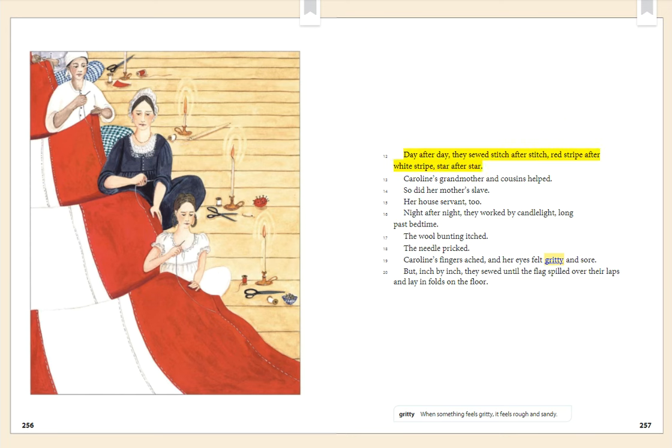Day after day, they sewed stitch after stitch. Red stripe after white stripe. Star after star. Caroline's grandmother and cousins helped, as did her mother's slave and her house servant. Night after night, they worked by candlelight long past bedtime. The wool bunting itched. The needle pricked. Caroline's fingers ached and her eyes felt gritty and sore. But inch by inch they sewed until the flag spilled over their laps and lay in folds on the floor. When something feels gritty, it feels rough and sandy.